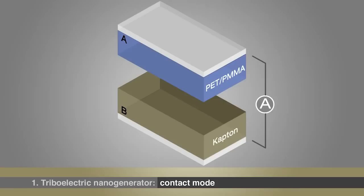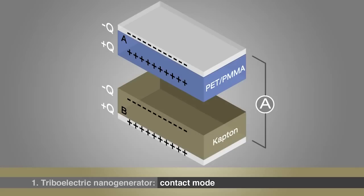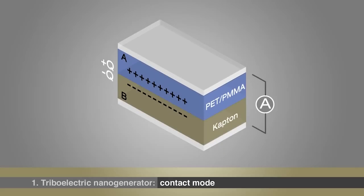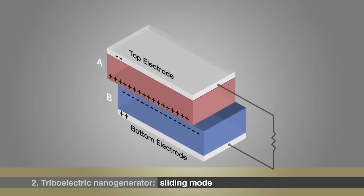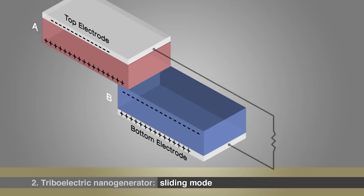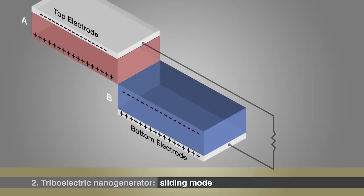Now, how does it work? So what you see here is A materials and B materials. When they become physically in contact, there's a charge transfer. If they are separated by a gap, there's a voltage generated. The second mode is sliding — if you have two materials, they slide one against the other one, you can also have a charge here.